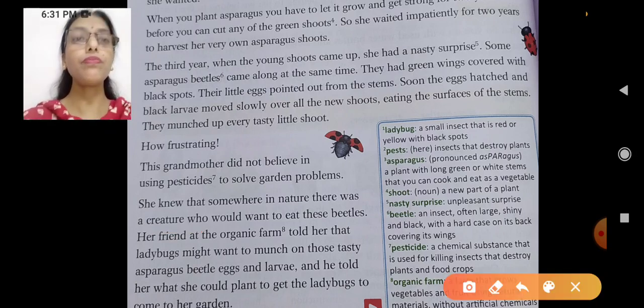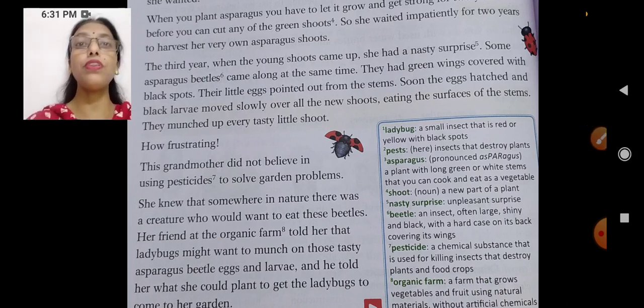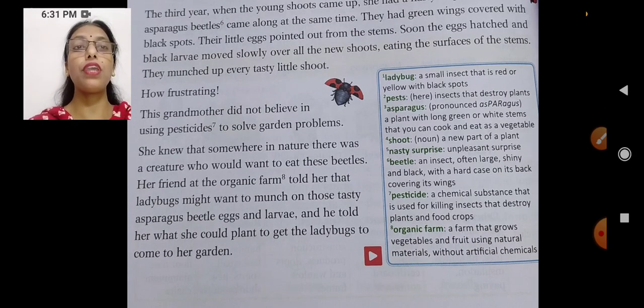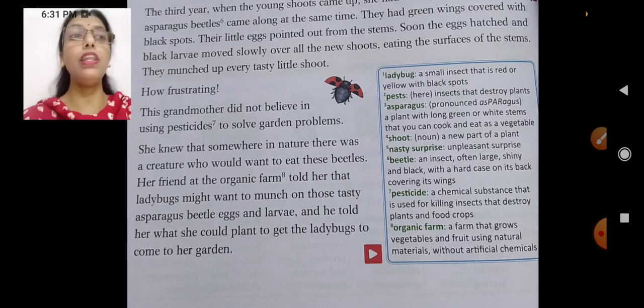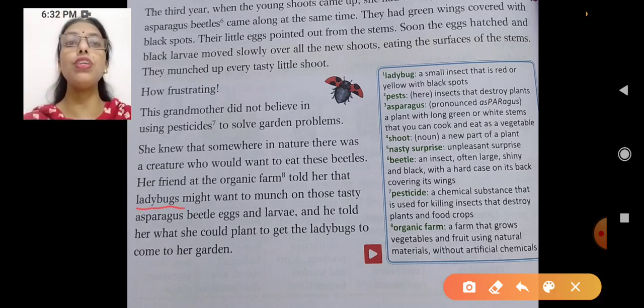Her friend at the organic farm told her about a solution. An organic farm is where vegetables and plants are grown in a natural way. Her friend suggested that ladybugs might want to munch those nasty asparagus beetle eggs and larvae. She suggested that ladybugs could solve her problem — they could munch these larvae and eggs.